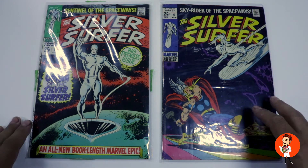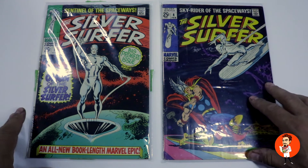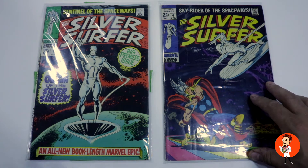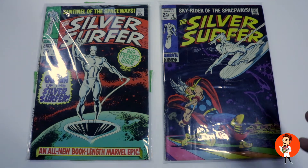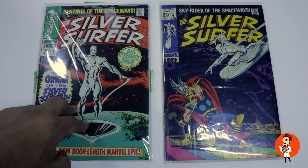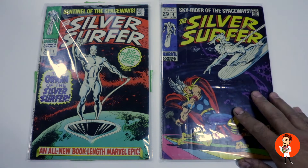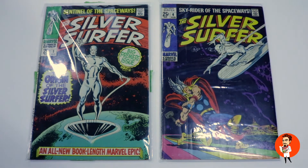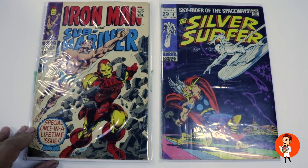This next batch comes all the way from Alabama — that's right, from the heart of Dixie — from Tim. These have not been worked on yet; they'll be going into the press in the next week or so. Tim starts off with a beautiful copy of Silver Surfer #1 and another nice copy of Silver Surfer #4, both classic covers and highly sought after. Another book starting to rise in value is Iron Man and Sub-Mariner #1.